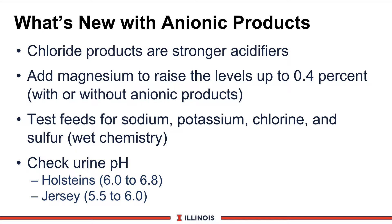New work indicates that chloride products are much stronger acidifiers than sulfates, so chloride products can really work. We want to raise magnesium levels up earlier, even if we are not feeding anionic salts — that magnesium needs to be there. We must test our feeds for sodium, potassium, chloride, and sulfur on a wet chemistry basis so we really know what these dry cows are consuming. Many labs now have a DCAD test package for $12 to $20. And finally, we want to check the urine pH.